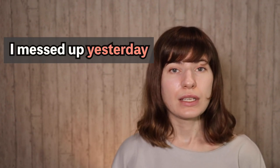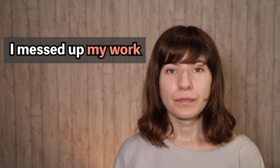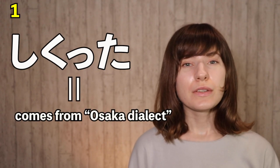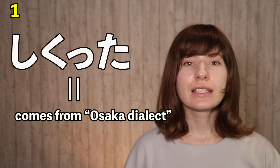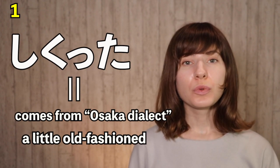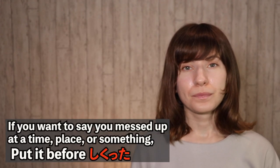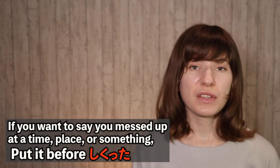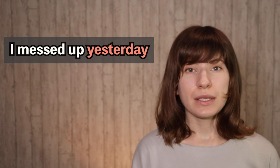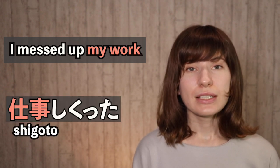Just like before, if you want to say that you messed up at a specific time, place, or thing, you put that before. For example, 'I messed up yesterday' — 昨日やった. 'I messed up my work' — 仕事やった.